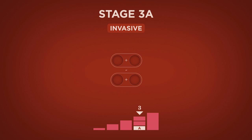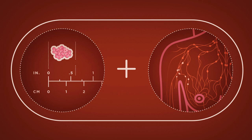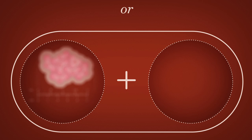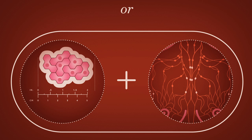Stage 3a is when the tumor is less than 2 centimeters (0.8 inches) and the cancer has spread to connecting axillary (underarm) lymph nodes or lymph nodes near the breastbone. Stage 3a can also mean that the tumor is larger than 5 centimeters (2 inches) and the cancer has spread to axillary lymph nodes that may be connected, or lymph nodes near the breastbone.